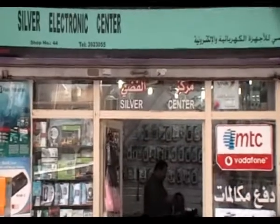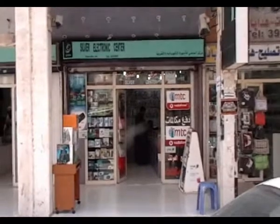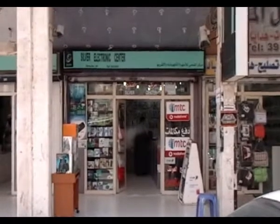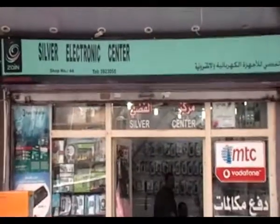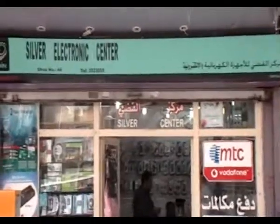So if you want to go for your electronic appliances, come to Silver Electronic Center in Far Hill. That's the SEC of Kuwait.